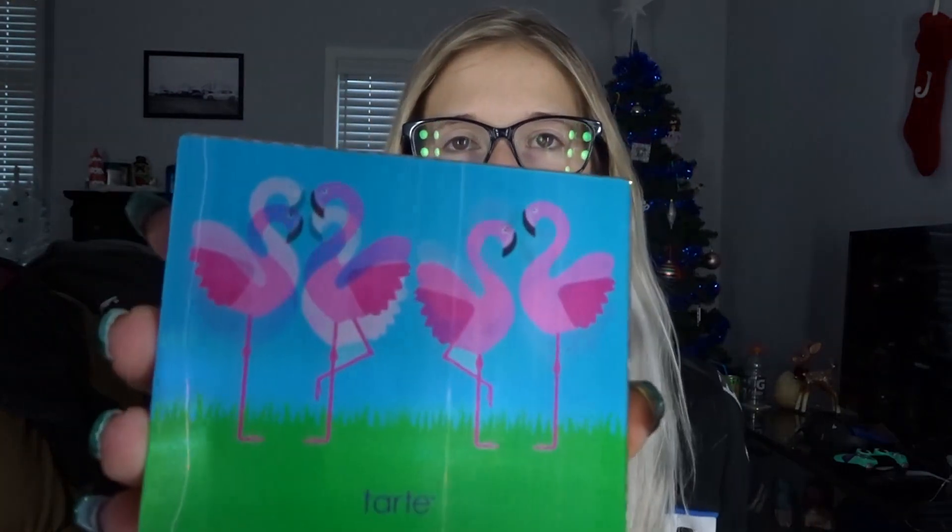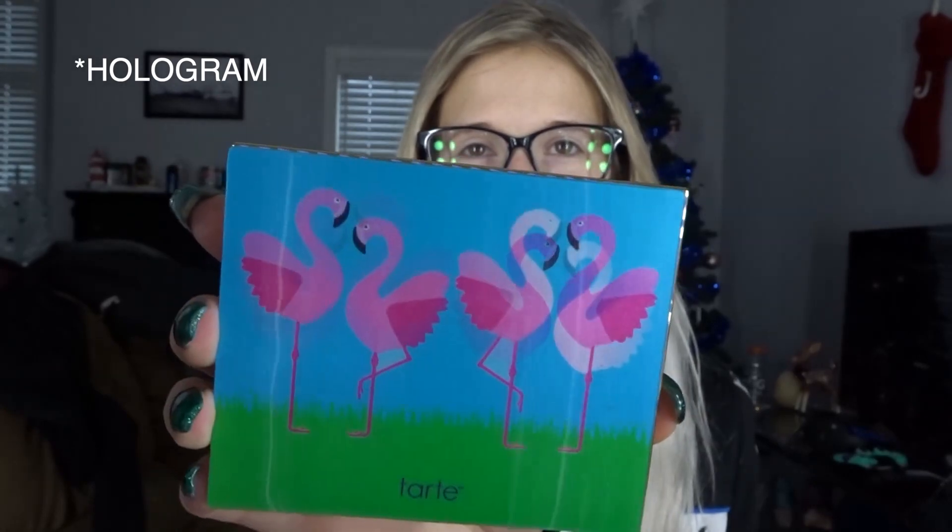The first thing I'm going to show you guys is this little Tarte palette. This is the Glam on the Go palette by Tarte. I love Tarte — someone asked me in the comment section what my favorite beauty brand is, and my favorite beauty brand is Tarte, hands down. Anything Tarte comes out with, I want and I love. This is what it looks like — it's a little holographic and so cute with the flamingos. You open it up and it's just nice, simple, basic shades that everyone loves, and it's got a mirror. This is something I would take traveling and use on the go, as the name states.